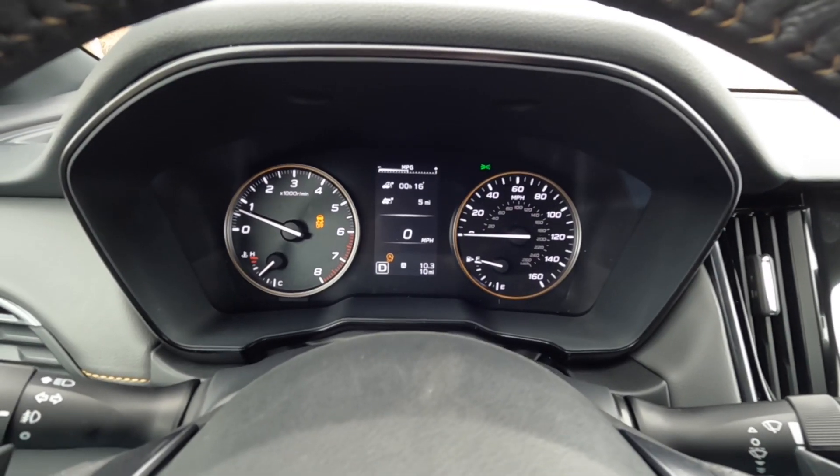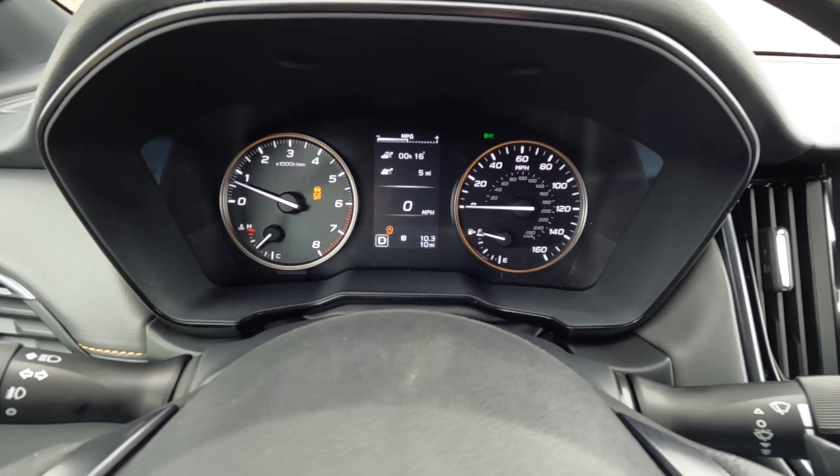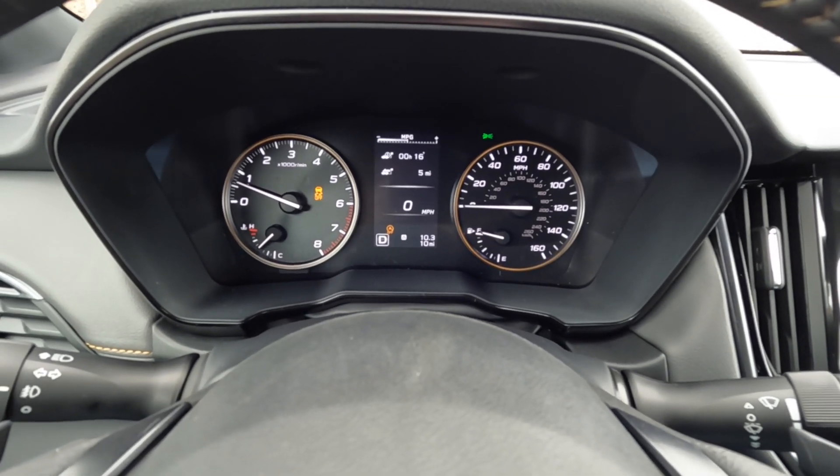0-60 in the 2023 Outback Wilderness — let's see what it can do. Traction control is off, we'll do a boosted rev launch. I'll post the GPS graph right after.